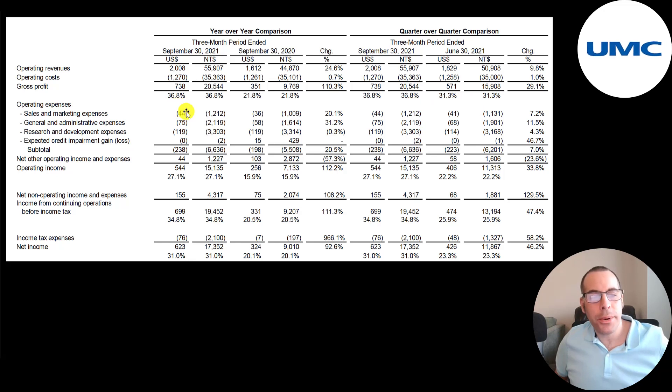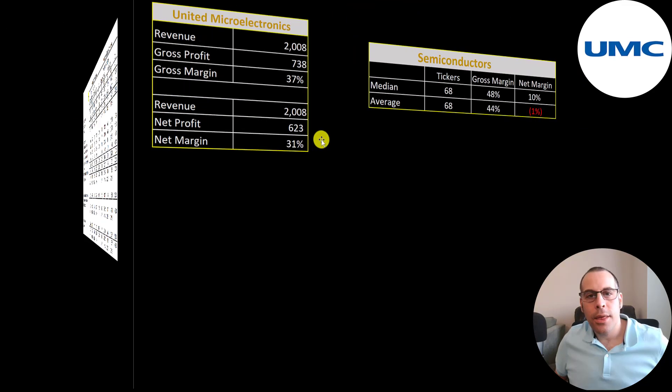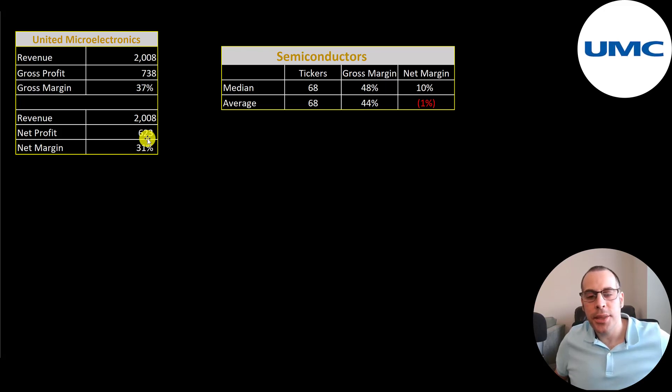Below gross profit is their operating expenses: 44 million in marketing, 75 million in G&A, and 119 million in R&D. R&D is big for this company because they're always trying to improve their current products or come up with new ones. So their operating income is 544 million — more than double last year's 256 million. Their operating margins grew a lot from 16% to 27%. Their net income also grew a lot from 324 million to 623 million.